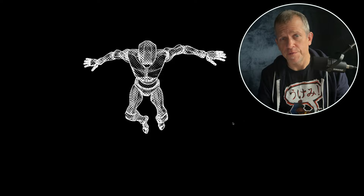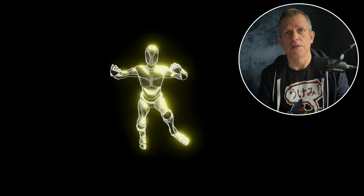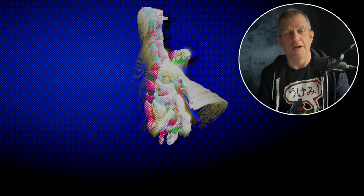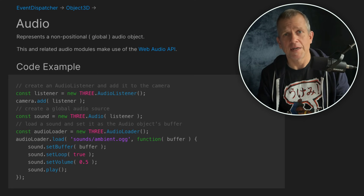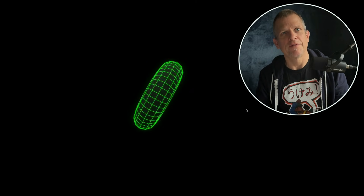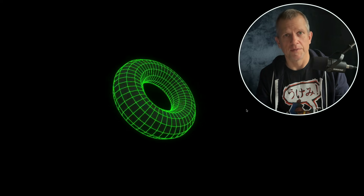On top of that, there's post-processing: bloom, motion blur, depth of field, glitch effects, color grading — all the juicy stuff that makes your scenes go from 'that's pretty cool' to 'holy smokes.' And yes, it even has audio support. You can react to music, or just make your spinning donut trigger dramatic orchestra hits every time it rotates. I'm not saying you should — I'm just saying you can.